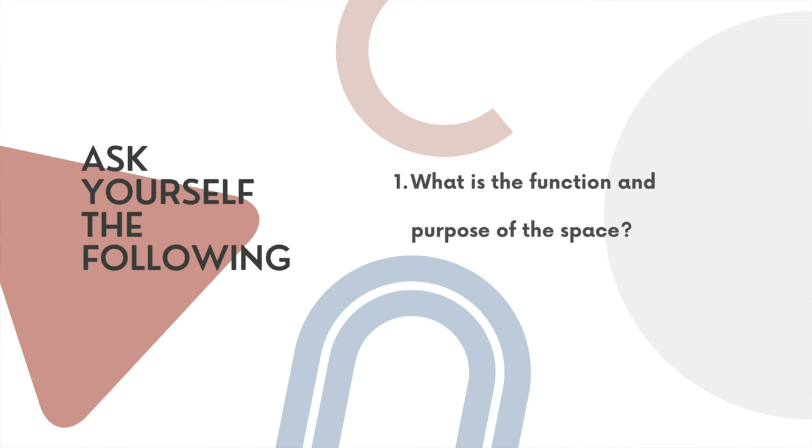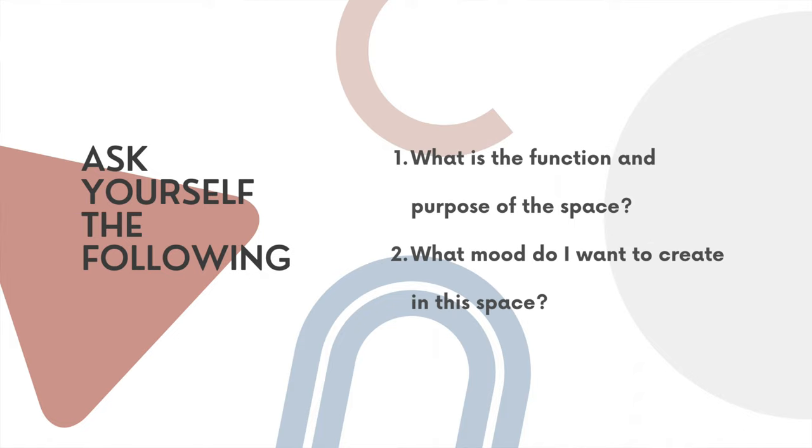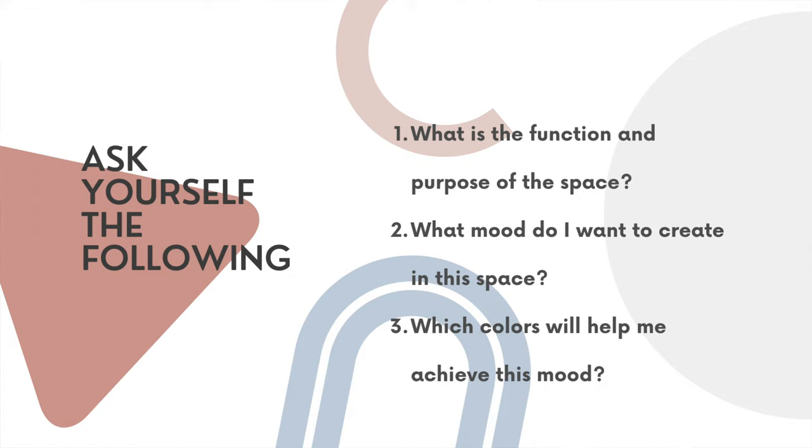So firstly, understand the functionality of your space. Ask yourself the following questions: What really is the function and purpose of this space? What mood do I want to create in this space? How do I want people to feel? And lastly, which colors will help me to achieve this mood? If you need more information on how to choose the perfect color palette for your bedroom, living room or entire home, I highly recommend you watch the video dedicated to colors within your interior design.